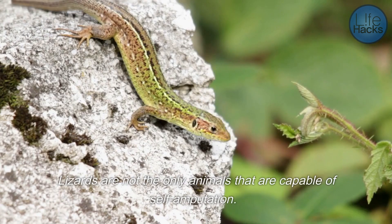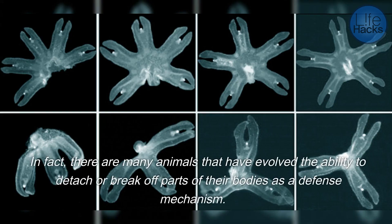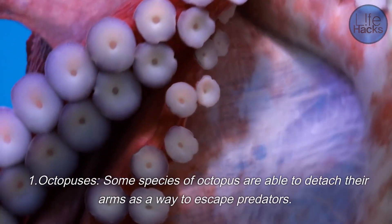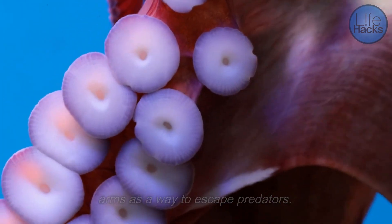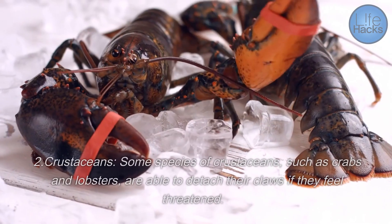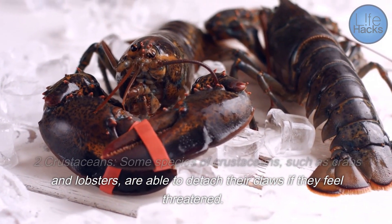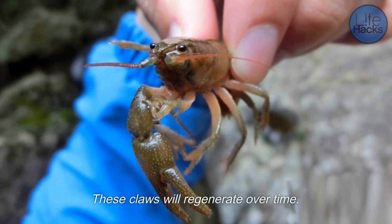Lizards are not the only animals capable of self-amputation. There are many animals that have evolved the ability to detach or break off parts of their bodies as a defense mechanism. Some examples include octopuses, where some species are able to detach their arms to escape predators and regrow them over time, and crustaceans such as crabs and lobsters, which can detach their claws if they feel threatened, with the claws regenerating over time.